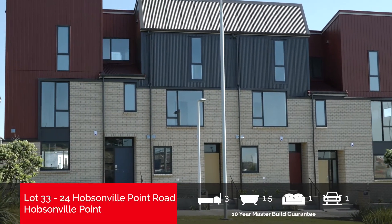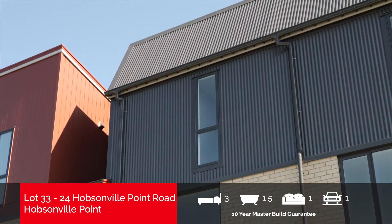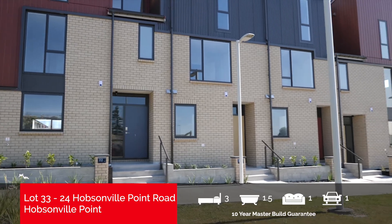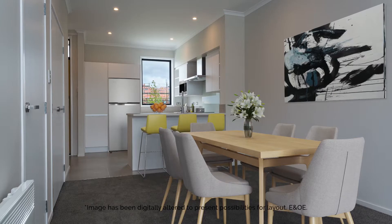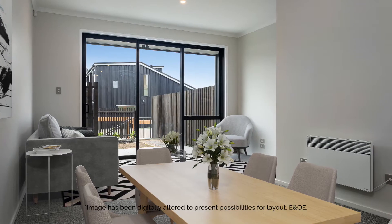The stylish three-level, three-bedroom home at 24 Hobsonville Point Road is perfect for the modern lifestyle. On the ground floor, contemporary open-plan kitchen, dining and lounge areas are offset by a private outdoor patio.